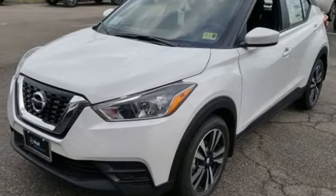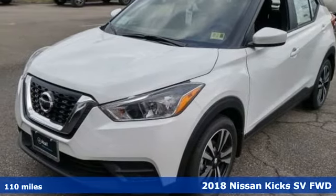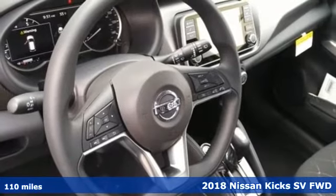It's a new 2018 Nissan Kicks. Innovation. Excitement. Nissan.